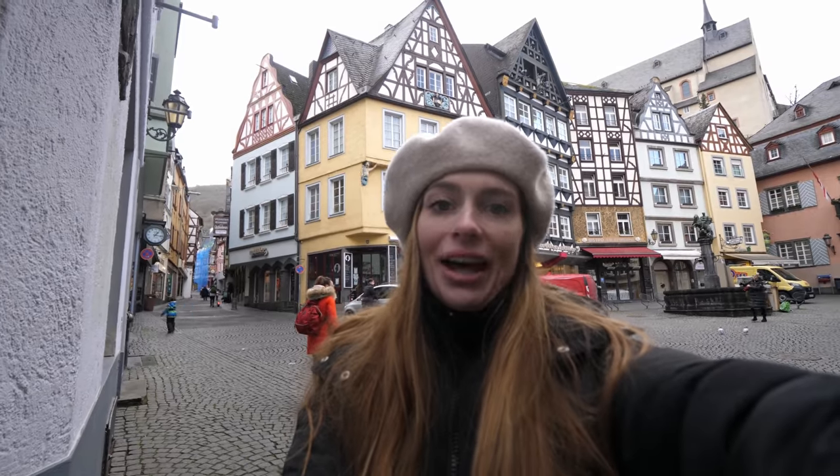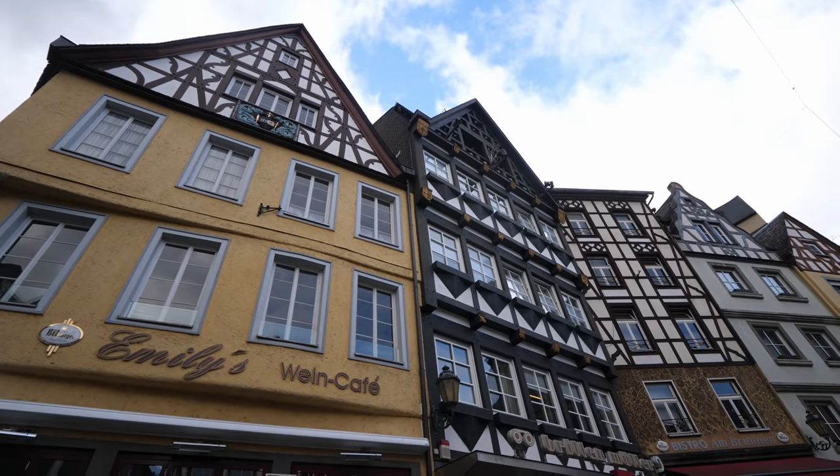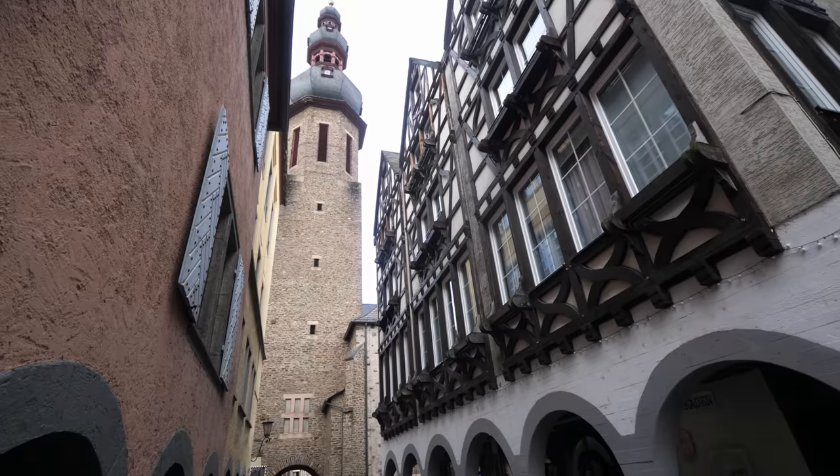After walking along the river for a while, I crossed the street, walked about a block, and came to this square, which is beautiful. The buildings here are really colorful and have a lot of fun designs on them. There's also a really cool tower down there that I'll definitely show you guys. We're going to try and find a place to eat here.